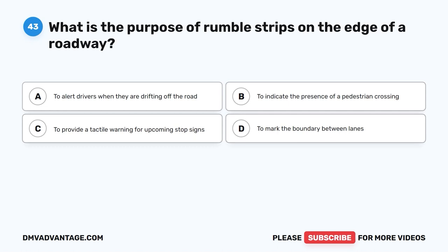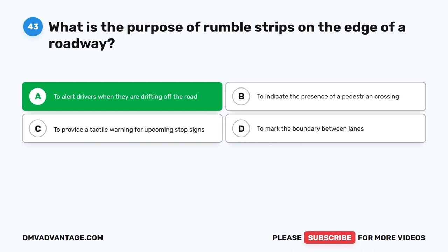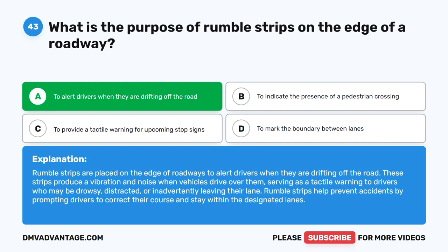Question 43: What is the purpose of rumble strips on the edge of a roadway? A. To alert drivers when they are drifting off the road. B. To indicate the presence of a pedestrian crossing. C. To provide a tactile warning for upcoming stop signs. D. To mark the boundary between lanes. The correct answer is A. Rumble strips are placed on the edge of roadways to alert drivers when they are drifting off the road. They produce a vibration and noise when vehicles drive over them, serving as a tactile warning to drivers who may be drowsy or distracted. They help prompt drivers to correct their course and stay within designated lanes.